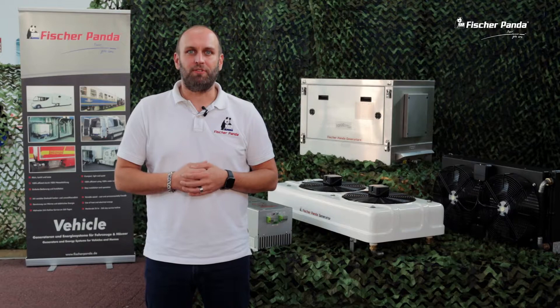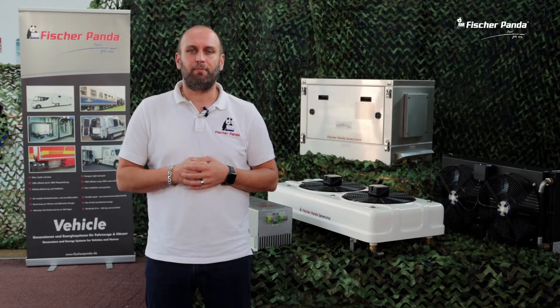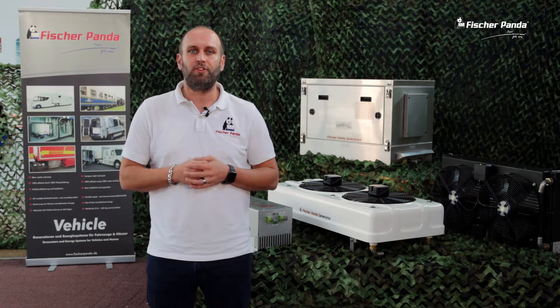Hello and welcome to our new video. My name is Sebastian Kralemann and I am the Area Sales Manager for South and West Europe at Fischer Panda Germany. Alongside custom-made and project generators, Fischer Panda also builds a wide range of standard marine and vehicle generators, suitable for applications using commercial off-shelf equipment.